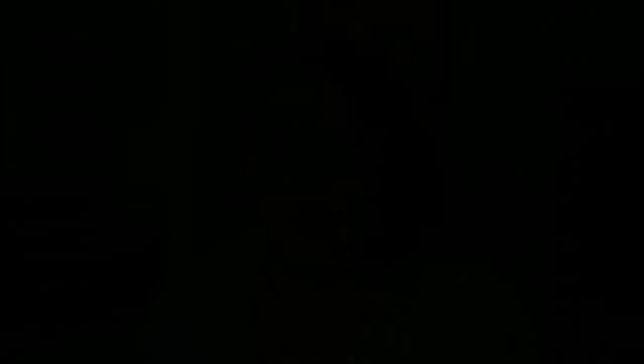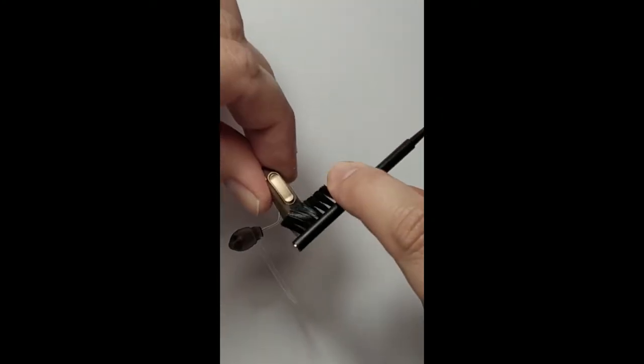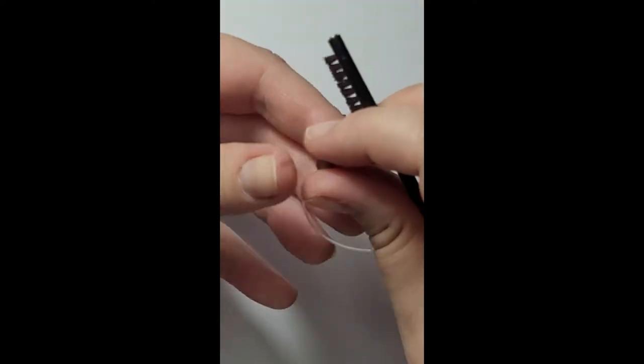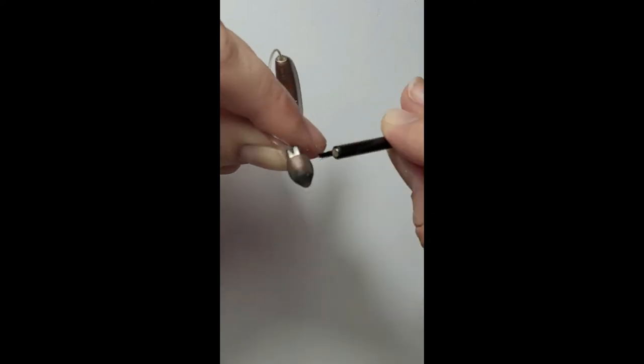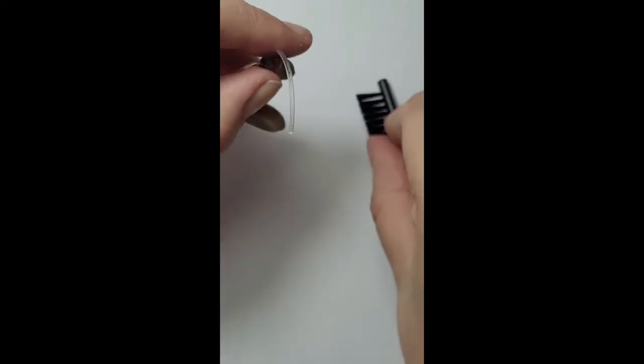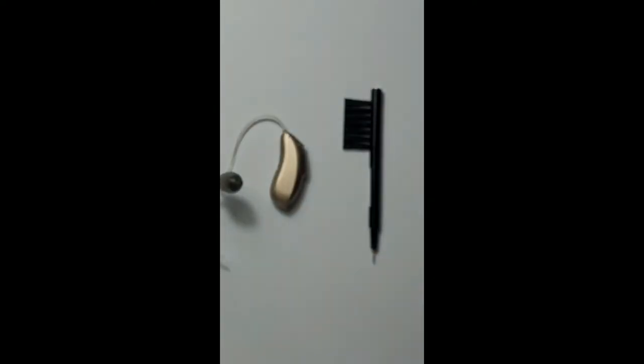Number three: keep your hearing aids clean. Hearing aids come with a small brush that you can use to gently brush out any little bits of skin fibres, hair fibres, and bits of wax that can build up on your hearing aids. It's important to do this at least once or twice a week, but ideally each time you take your hearing aids out to make sure that the buildup of wax isn't getting out of control.